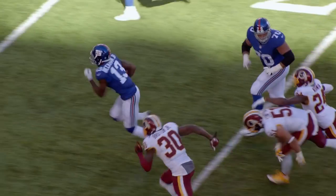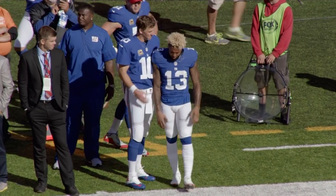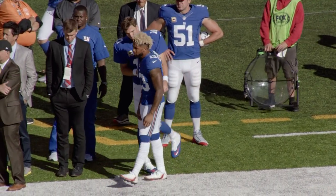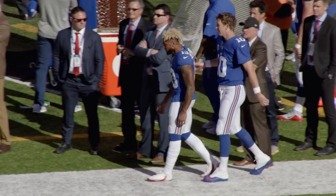Odell Beckham stiff arm Josh Norman. Spun away. I think people mistake his passion for selfishness, and I respect him for it. He's his own person, his own man, and he's not going to let anybody change that. And I think that's what makes him a great football player.